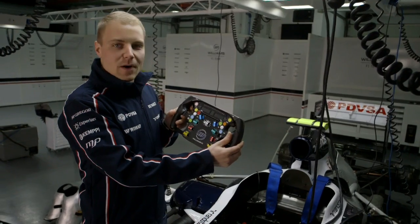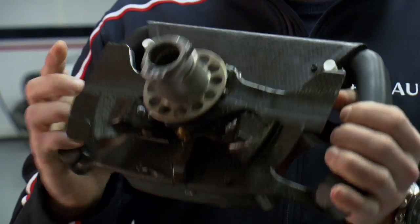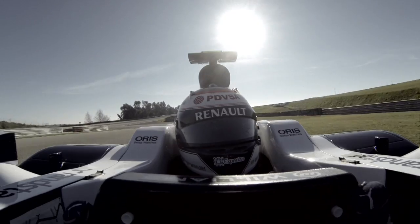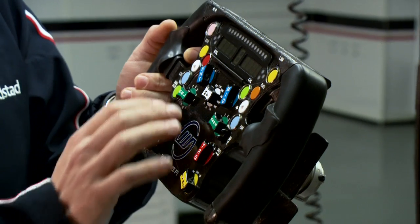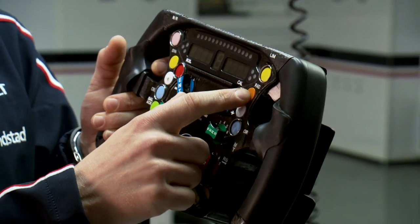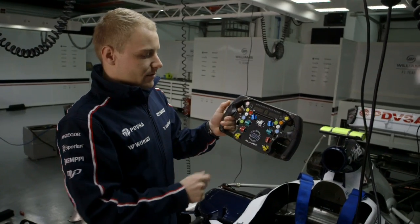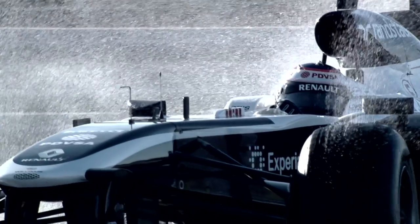The things we use most on the steering wheel are actually at the back: the gear shifts, the clutches for start and leaving the garage, as well as the cruise and DRS buttons. At the front we have a lot of different functions — for example the speed limiter once you come to the pits, radio connection to the pit wall, neutral button, and a drink button for the driver, as sometimes the race is really hot and you need some more fluid.